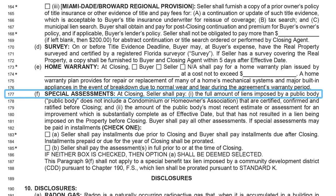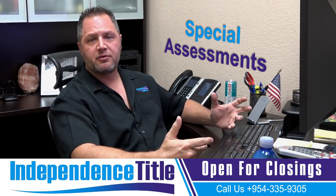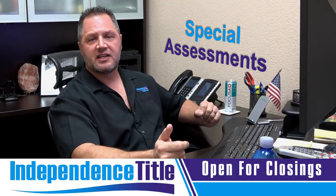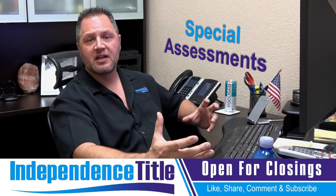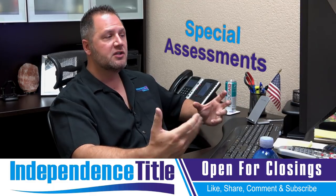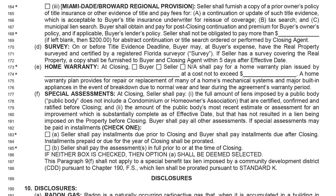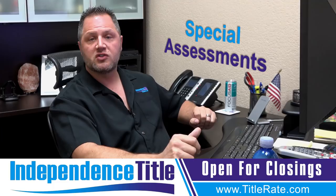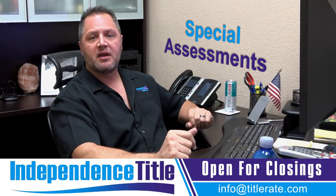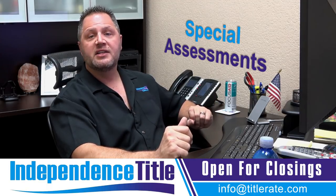Then there are special assessments — not condominium or HOA assessments, but municipal special assessments through taxes, cities, or municipalities. Sometimes there are payments over the next 10 years to pay the assessment off; sometimes the assessment is paid in full by the seller at closing. Check one of the two boxes. If neither box is checked, option A is deemed selected, meaning the seller pays installments due prior to closing and the buyer assumes the assessments after closing.